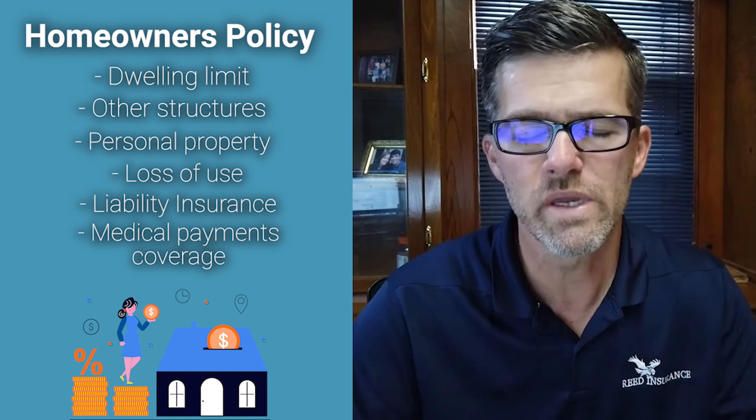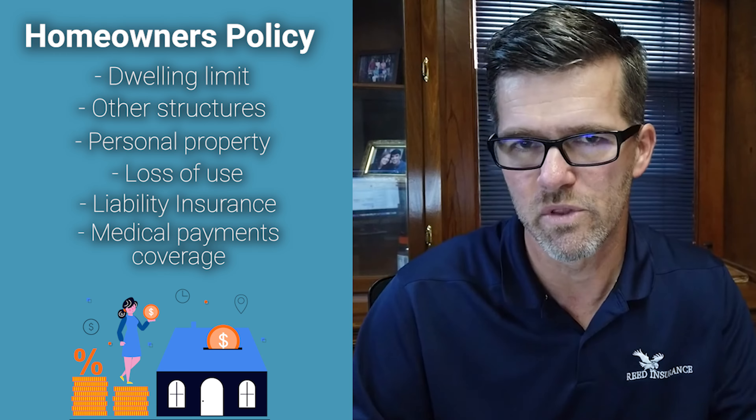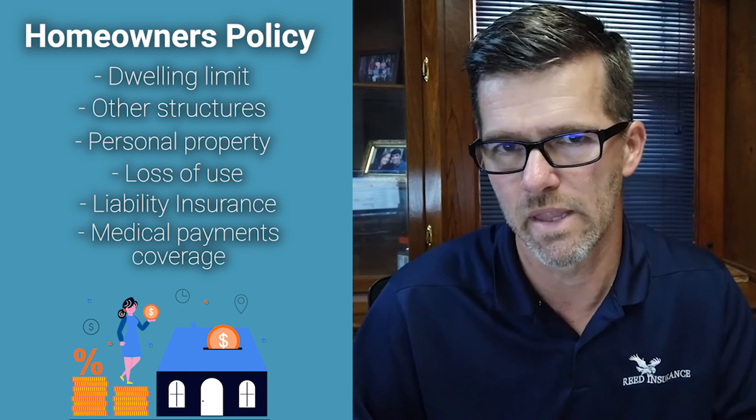Under a homeowner insurance policy, you get all of those included, and they have automatic amounts on some of those different sub-limits.